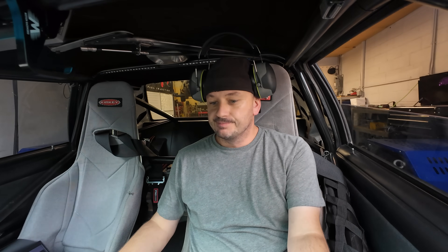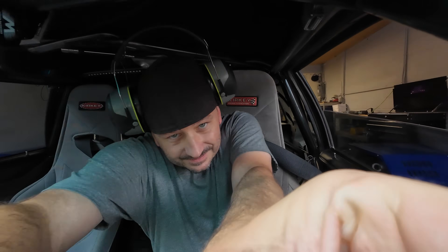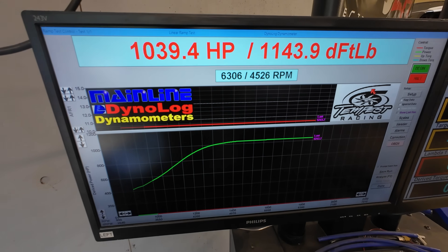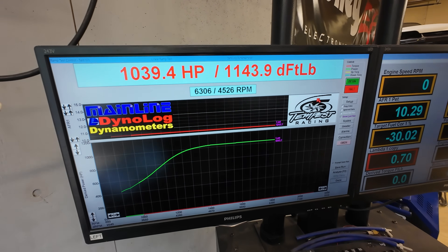Damn! That shit's good! 1039. I think we're going to call that good so this guy can actually make his goal of getting to the racetrack before we break it or something. Graph looks great. I think he should be happy with that. I obviously haven't looked to see what the boost is yet but it was only 13 pounds before — so yeah, this thing is nice and healthy. I think he's going to have a lot of fun with this.